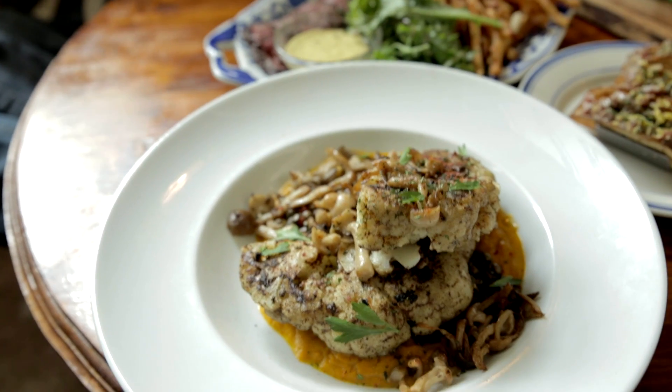That looks amazing. Here we have our vegan entree — it's cauliflower steak. We compress it and cook it on our wood grill with a little carrot puree, some curried spiced lentils, and some foraged mushrooms just quickly sautéed.